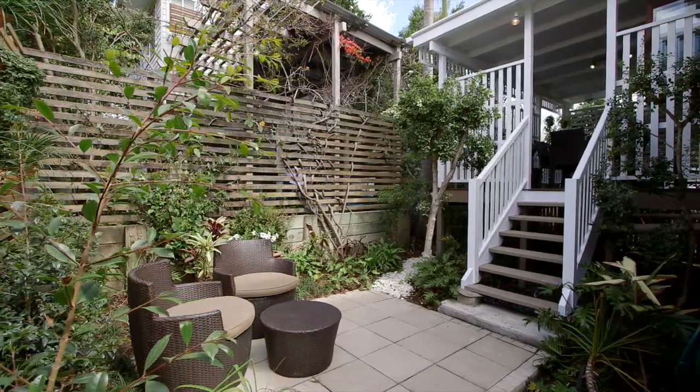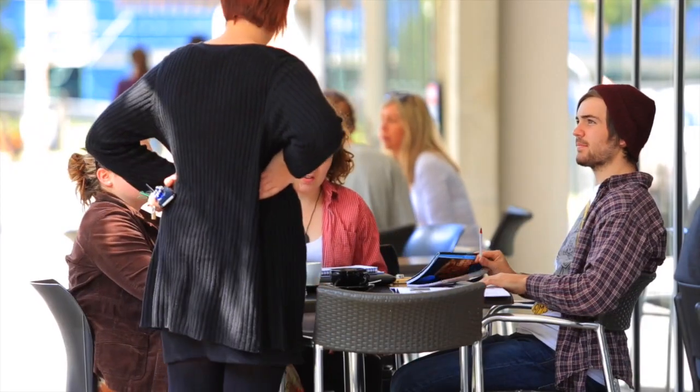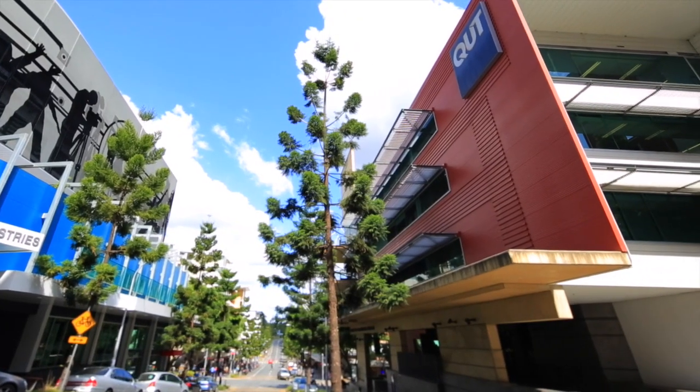I'm Michael Harvey from Harcourts Graceville, and welcome to 278 Tate Street, Kelvin Grove. Located in the inner city suburb of Kelvin Grove, this home is within walking distance to the QUT Kelvin Grove campus, the Urban Village and an array of cute and quirky cafes.